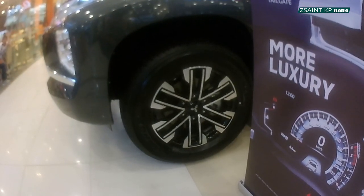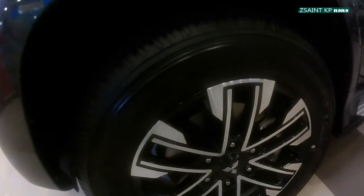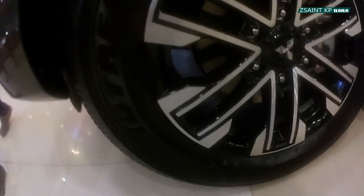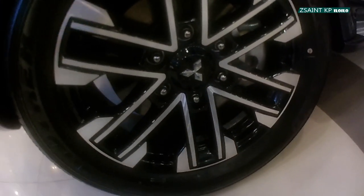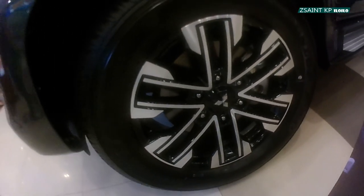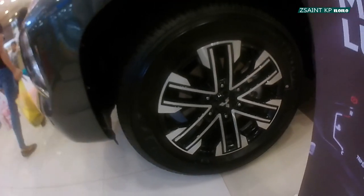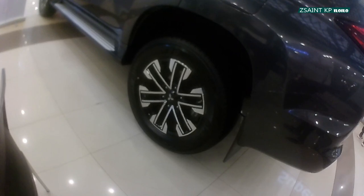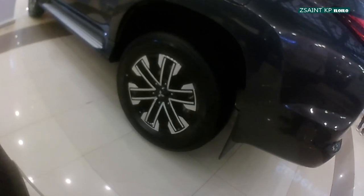The Montero Sport GT rides on 18-inch two-tone alloy rims covered with 265/60 R18 tires. Disc brakes are found in all four corners, while the front suspension features double wishbones and multi-link setups for the rear, with both suspensions having coil springs and stabilizer bars.